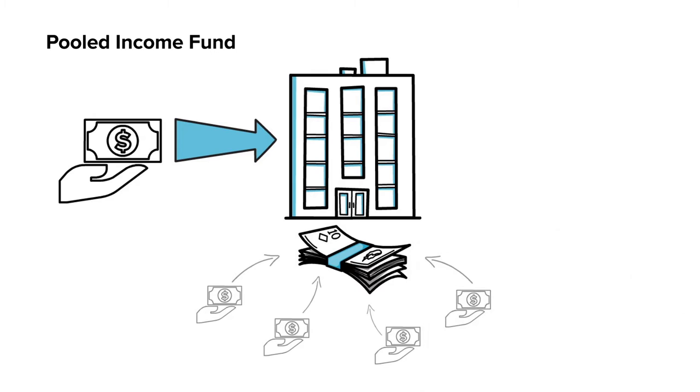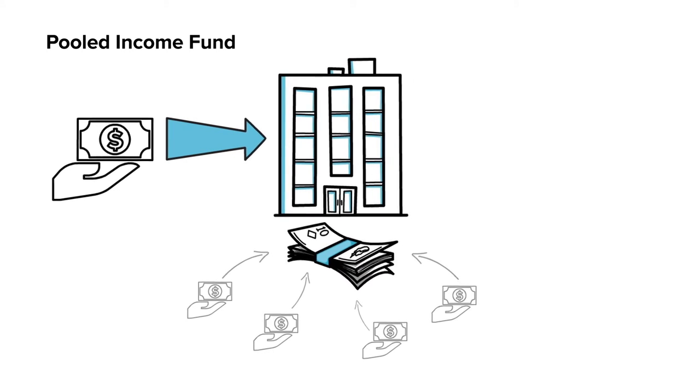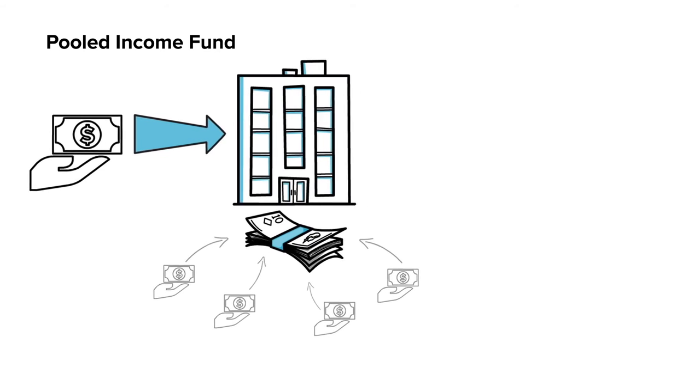When you contribute to the fund, you may receive an immediate tax benefit based on an estimate of the amount of your contribution that will ultimately be distributed to the church or mission project you designate.